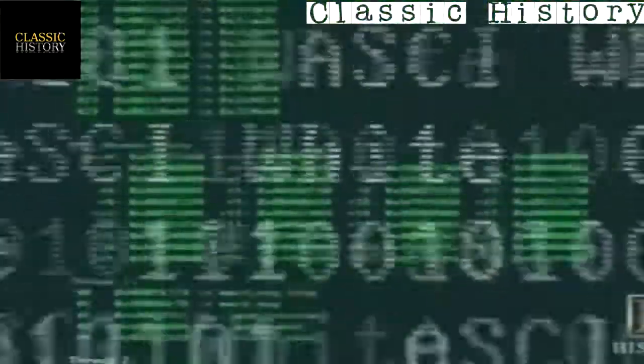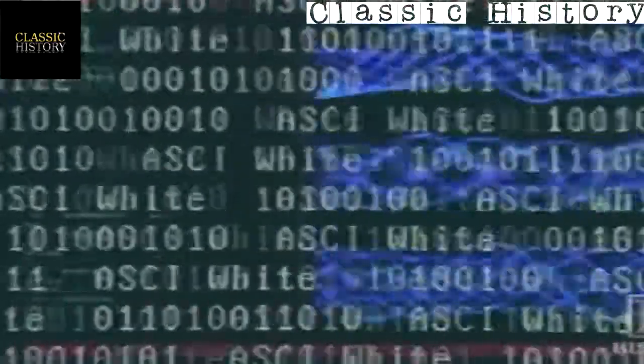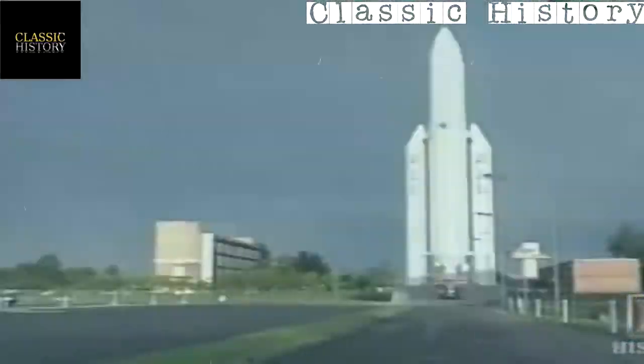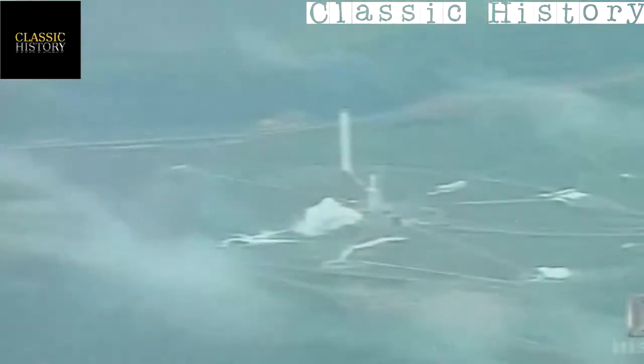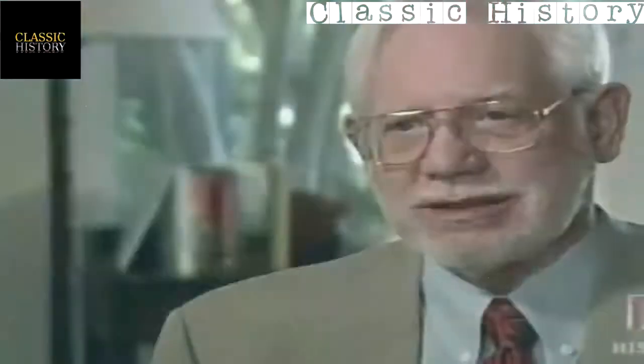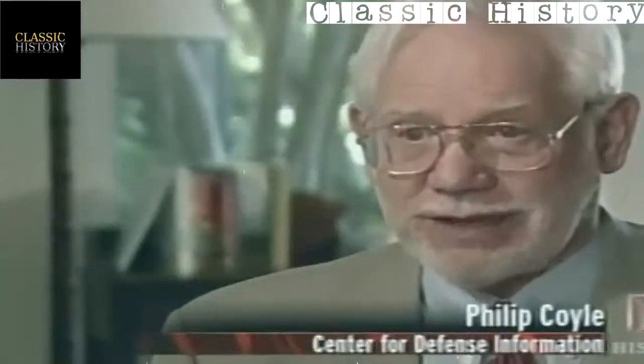The inability of one software program to accept the kind of number generated by another was at the root of the failure. The Ariane 4 rocket had been very successful, so much of its software was reused in the Ariane 5. The basic problem was that the Ariane 5 accelerated faster, and the software hadn't accounted for that. The destruction of the rocket was a huge financial disaster — all due to a minute software error.